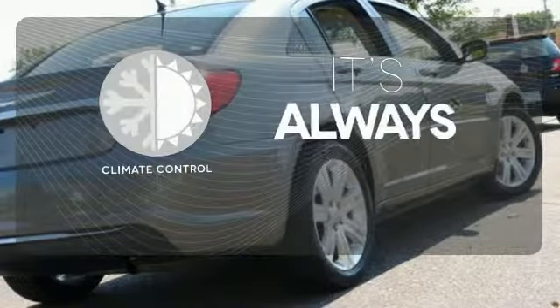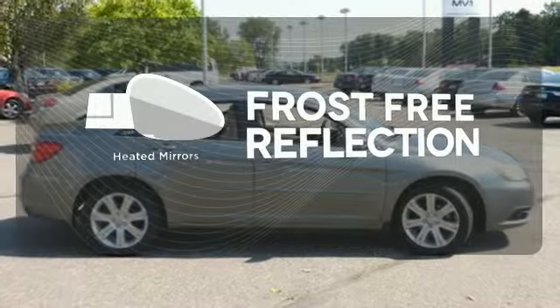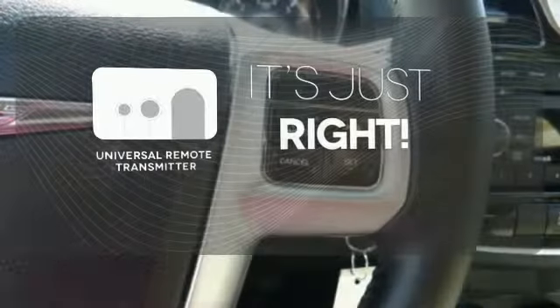Set it and forget it with the climate control. Say goodbye to the frost and never leave your car with the heated mirrors. Simplify your search for the right remote with the universal remote transmitter.